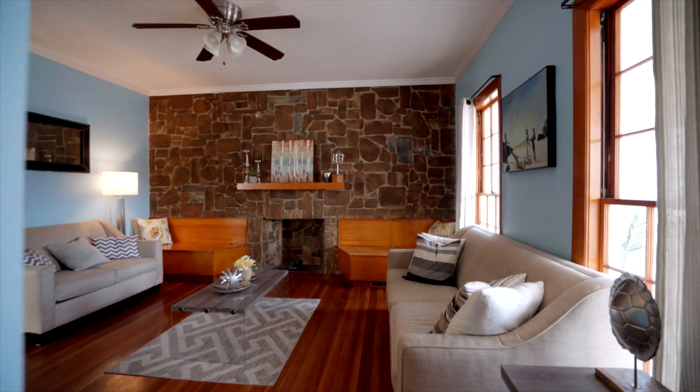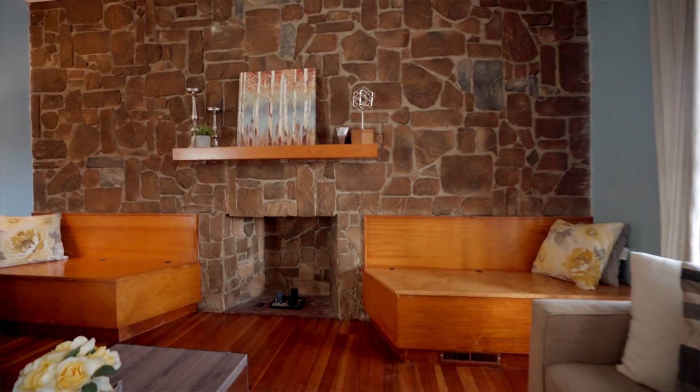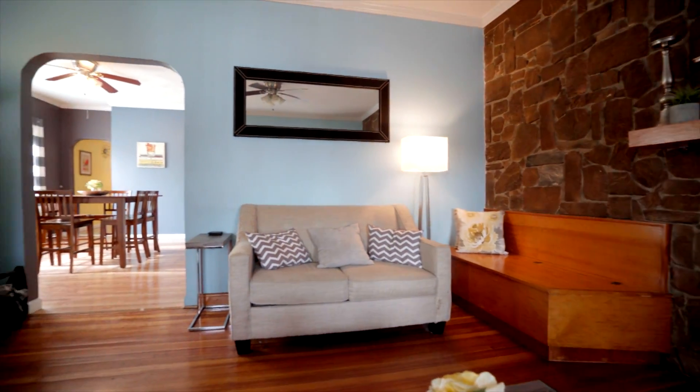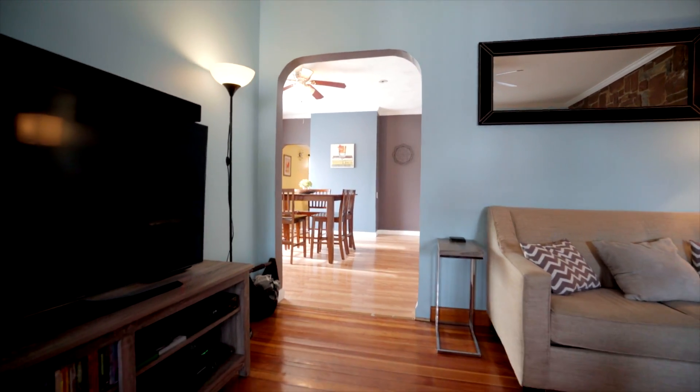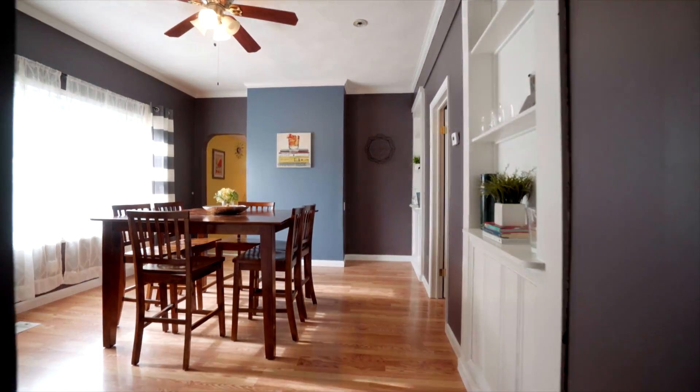If you're a savvy homebuyer looking to purchase a home and have roommates pay down your mortgage, or potentially just need a great commuter's location, or if you're an investor looking for a single-family home that can be easily rented, definitely check out this home.